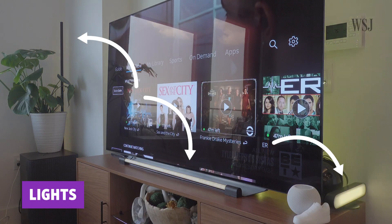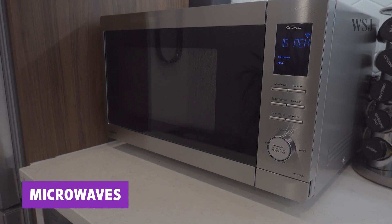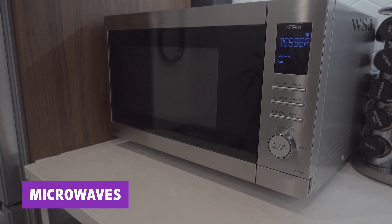Routines take that a step further by allowing your tech to set off many tasks with just one command. You can set up routine-like actions on your smartphone and use them to kickstart reactions on a wide variety of devices — including lights, vacuums, TVs, even smart microwaves compatible with Amazon Alexa or Google Assistant.